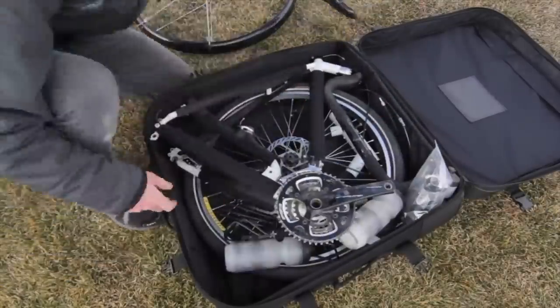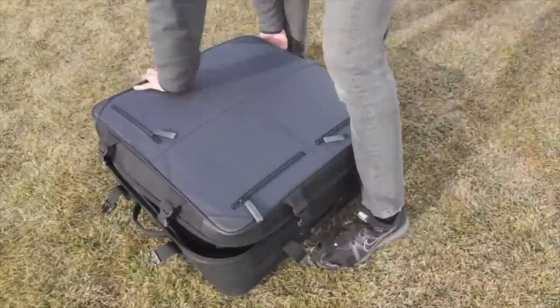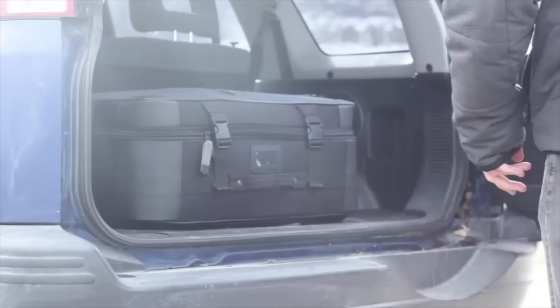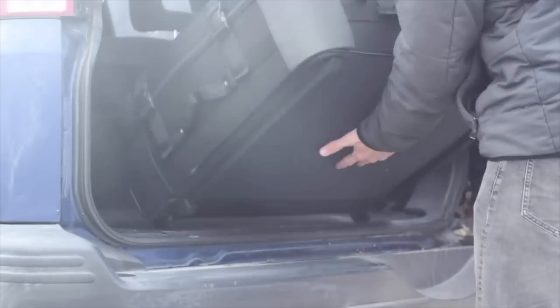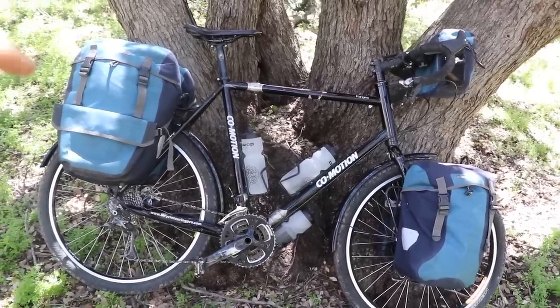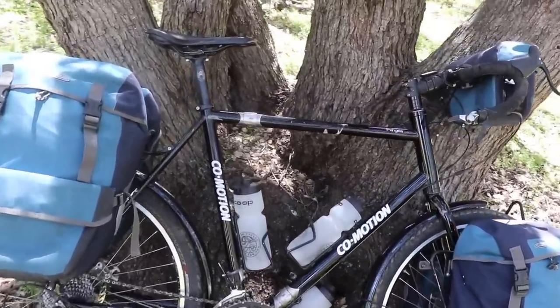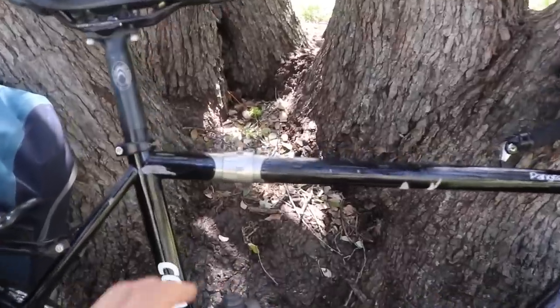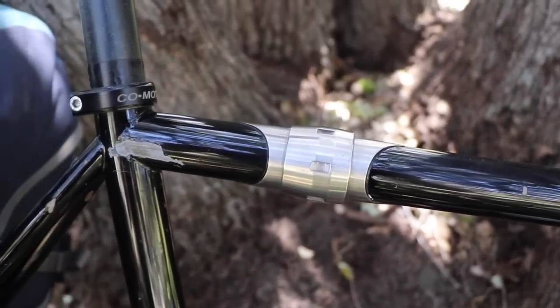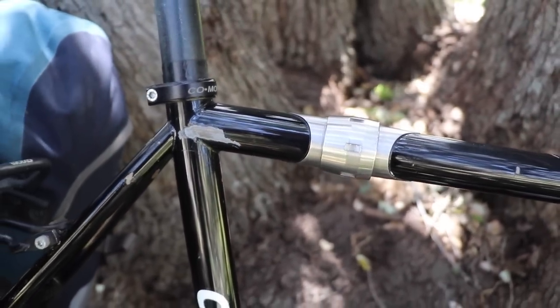I can fold the entire bicycle up inside an airline-friendly travel case, so when I'm flying to a new country, the bicycle folds up, fits inside basically a big suitcase, and I can fly my bicycle for free without paying an extra charge with the airline. Those S&S couplers have really saved me hundreds and hundreds of dollars over the long run, even though they cost me about $800 to install when I first got the bicycle.